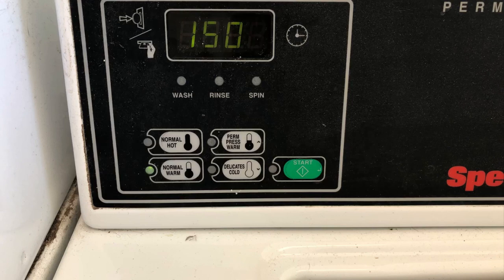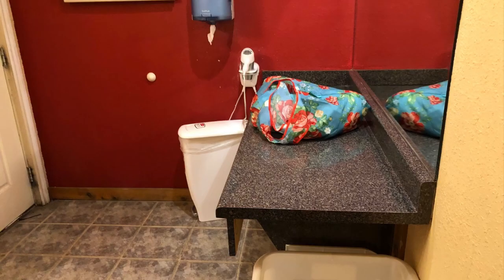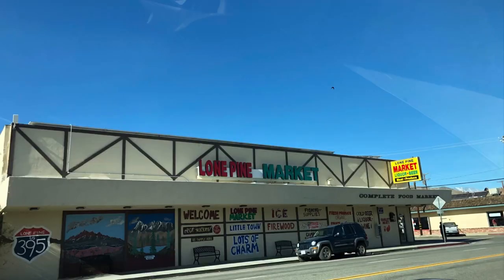Next is my favorite — hot showers. I found this place on iOverlander and they were $10 showers, so not cheap, but completely unlimited hot water and definitely clean. I was very, very happy to have this shower — just look at that smiling face in the mirror. Big smile, trust me.